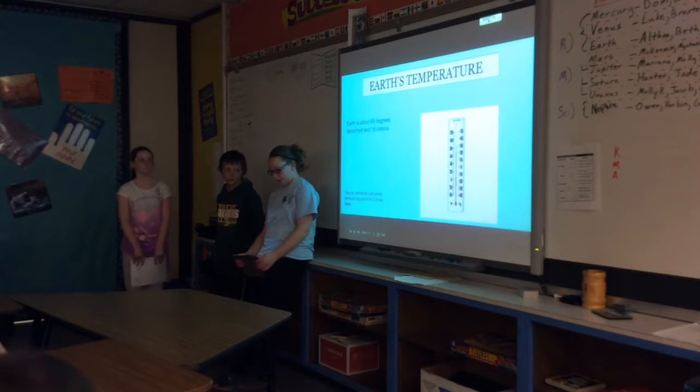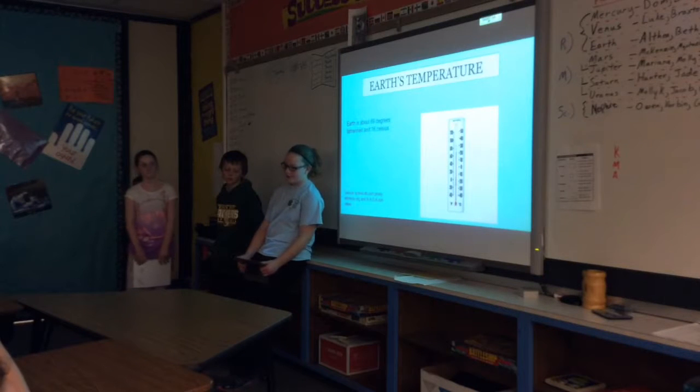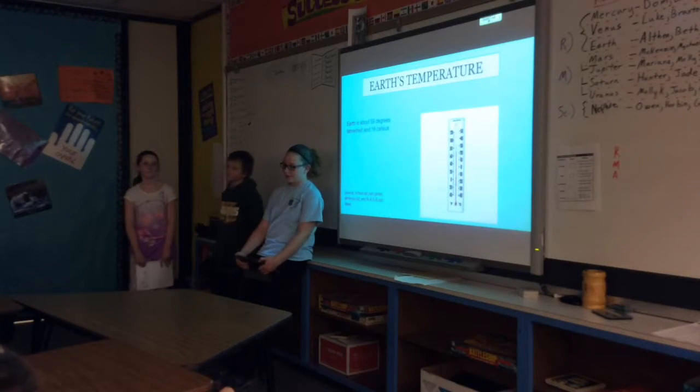Earth's temperature varies. It is very hot in the middle of the Earth. The Earth gets warm because of the Sun's solar energy, though the poles receive less of that warmth.